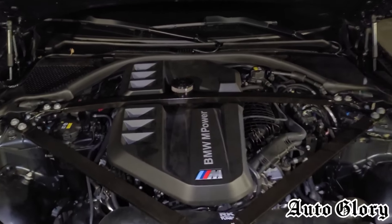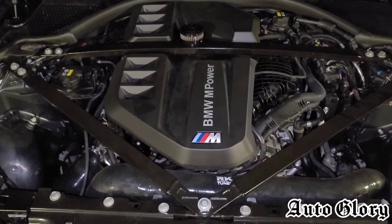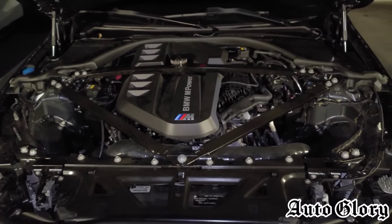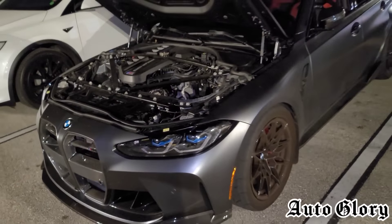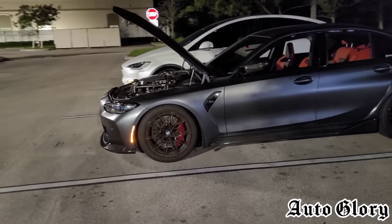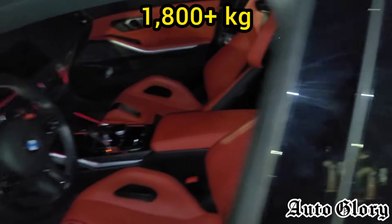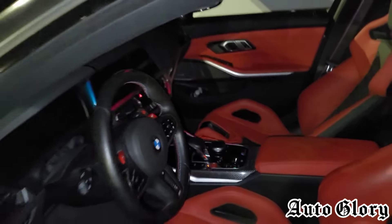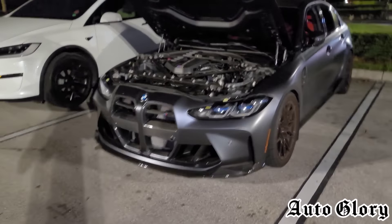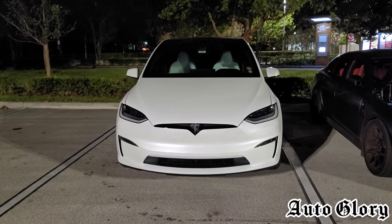He just recently built his engine and upgraded his turbos — he's running Pure Stage 2 Plus turbos with port injection on E85. He just got finished dyno tuning not too long ago and made 950 wheel horsepower. He is a full-weight car, windows down so you can see, weighing somewhere around 4,000 pounds. These cars are all-wheel drive.